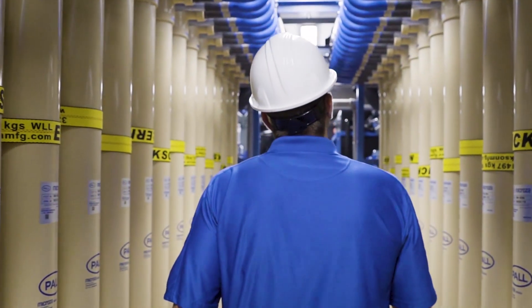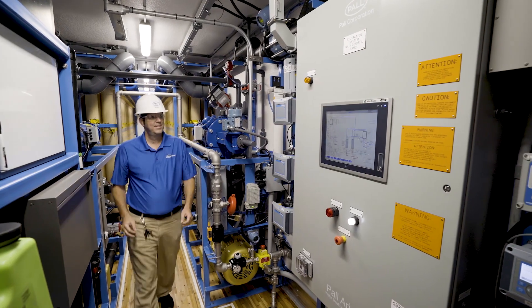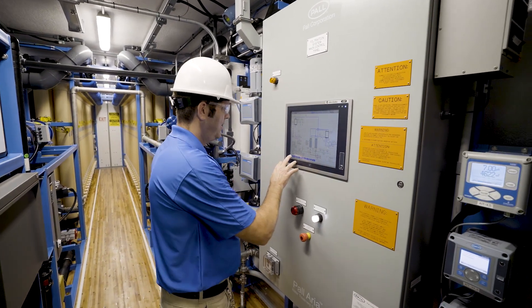Designed to be deployed and commissioned quickly and efficiently, PaulWater mobile solutions can help treat water for nearly any industrial application.